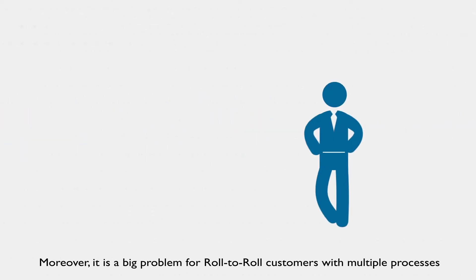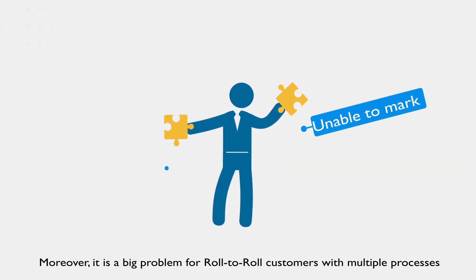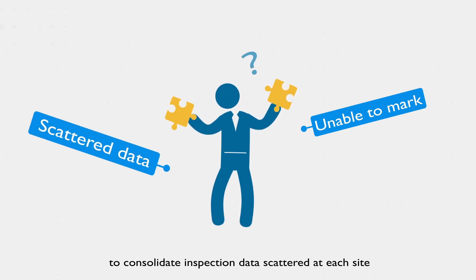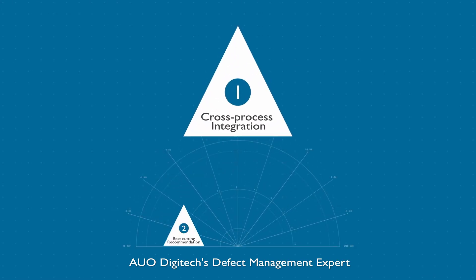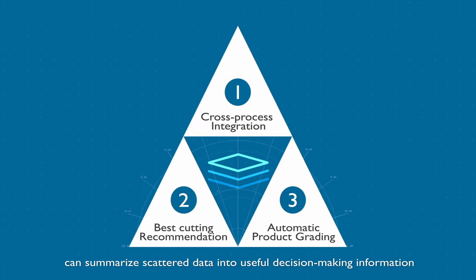Moreover, it's a big problem for roll-to-roll customers with multiple processes to consolidate inspection data scattered at each site. AUO Digitec's defect management expert can summarize scattered data into useful decision-making information.